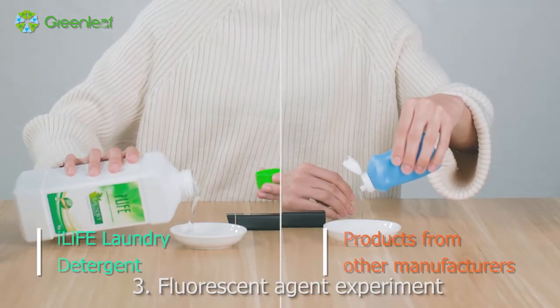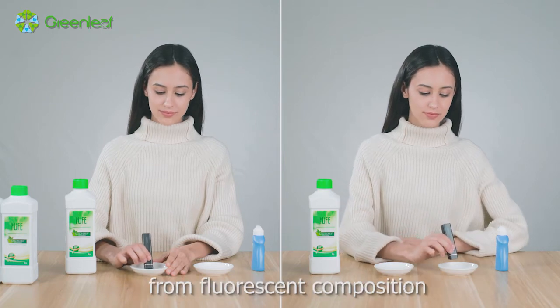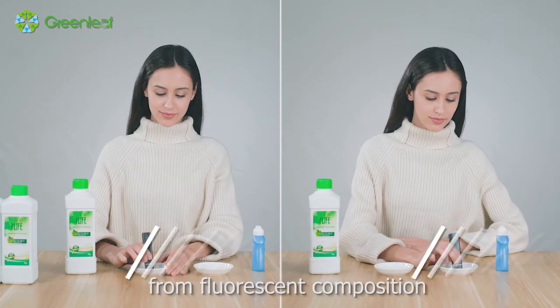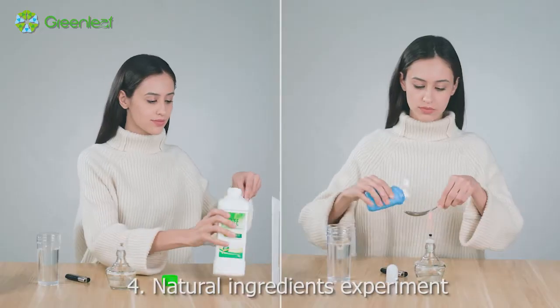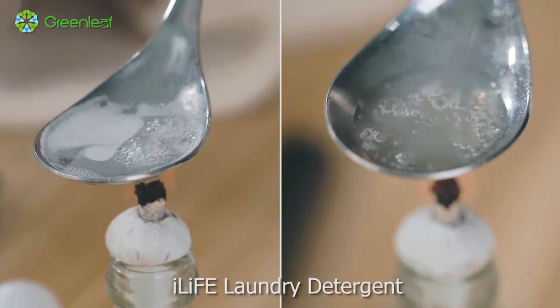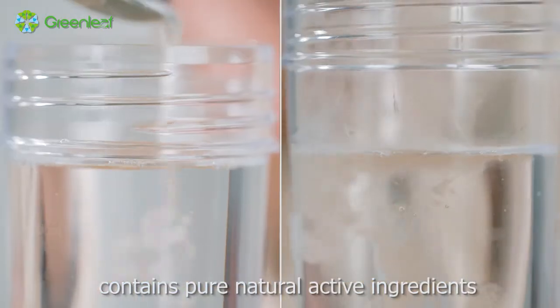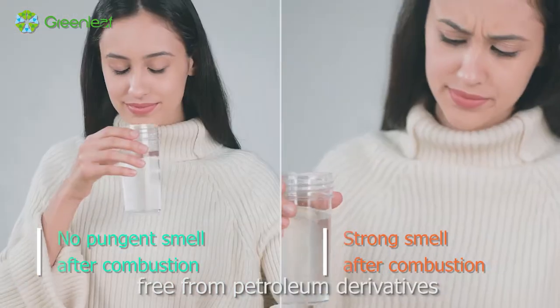Experiment 3: Fluorescent Agent Experiment. I-Life Laundry Detergent is free from fluorescent composition and protects skin gently. Experiment 4: Natural Ingredients Experiment. I-Life Laundry Detergent contains pure natural active ingredients, free from petroleum derivatives.